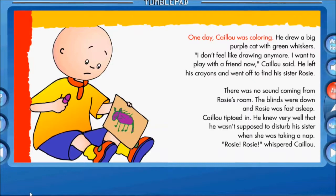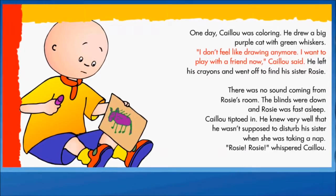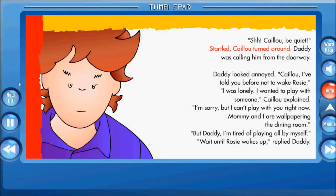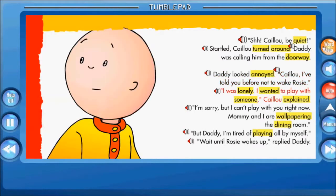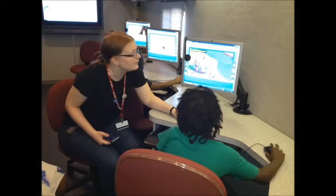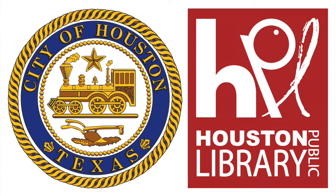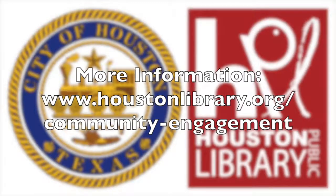All TumbleBook stories are read to the reader and the pages are turned automatically as they follow along with the story. Every TumbleBook story has a built-in feature that can help the reader with the pronunciation of particular phrases or words. So let us help you with any of your students' early literacy needs. Let the Houston Public Library Community Engagement Team engage you today. We look forward to working with you for the greater good of the community.